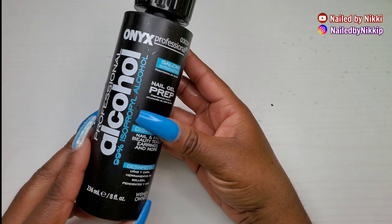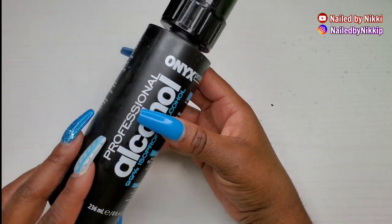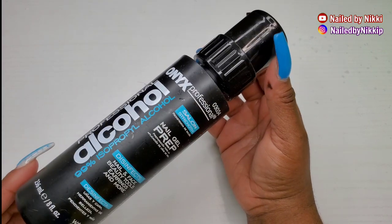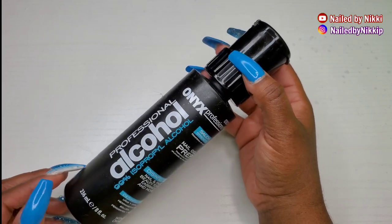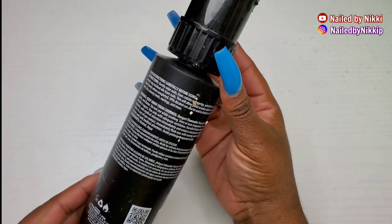My, my, my — how have we grown since then. First of all, I don't even use alcohol for my slip solution anymore. I use the base coat polish for slip.